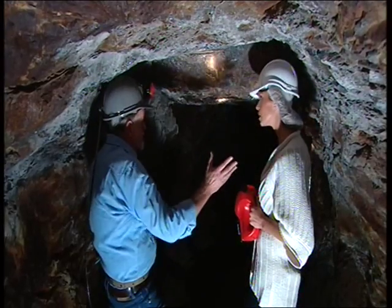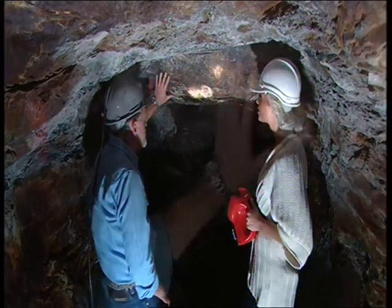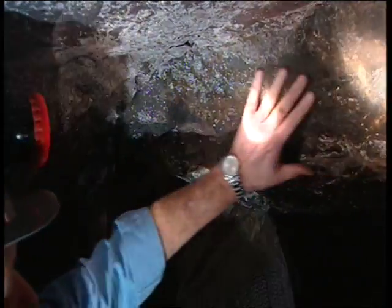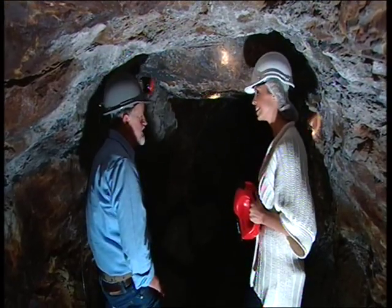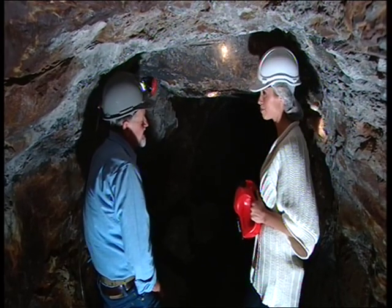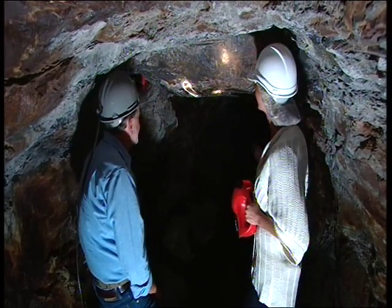They used to use black powder blasting through here, and clearly this one just wouldn't be moved by the black powder. Being so large and hard and solid, they just said, 'Oh well, we'll leave it here — bugger it, we'll leave it here.' Hence the name: Bugger it Rock.